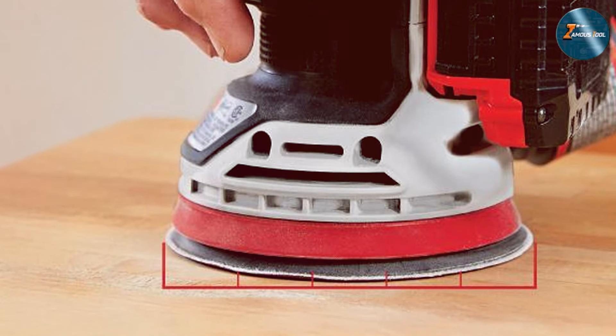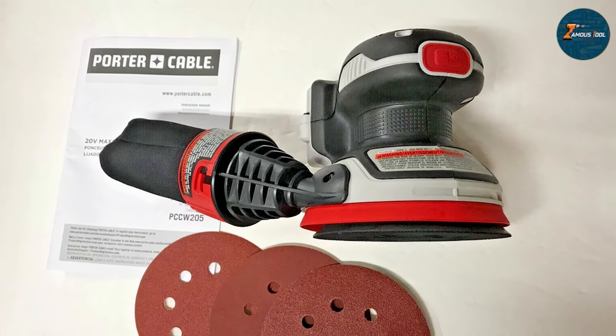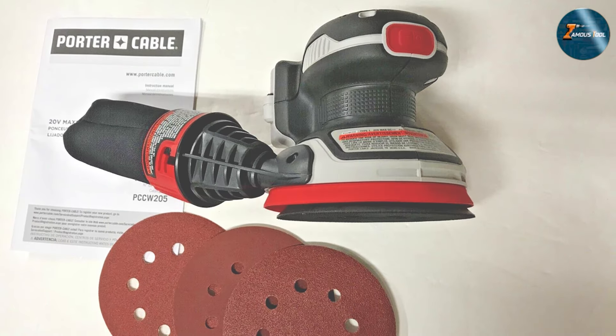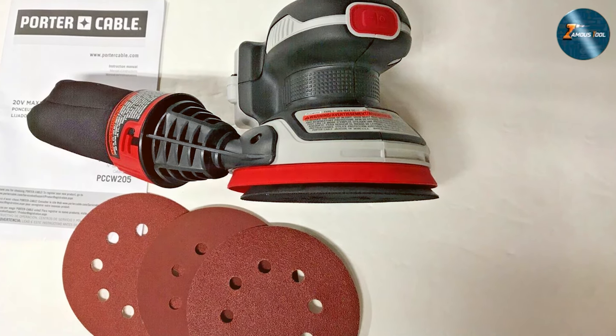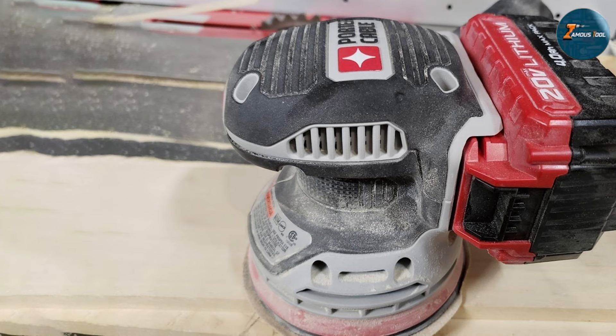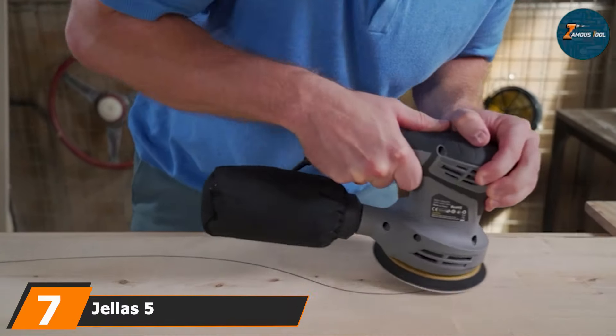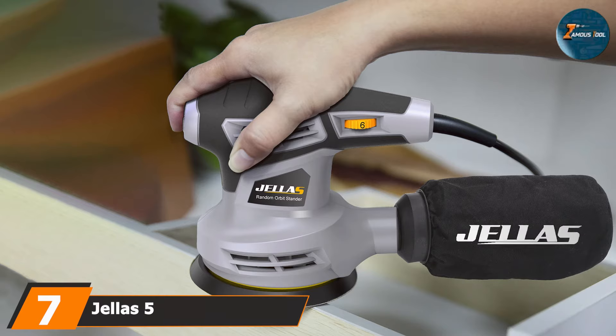When it comes to performance, the PCCW205B offers a consistent swirl-free finish on both rough and fine surfaces. Whether you are sanding wood, metal, or plastic, the sander is versatile enough to handle it all. The durable construction ensures that it can stand up to the demands of daily use, while the cordless design allows you to take it wherever your projects lead you.